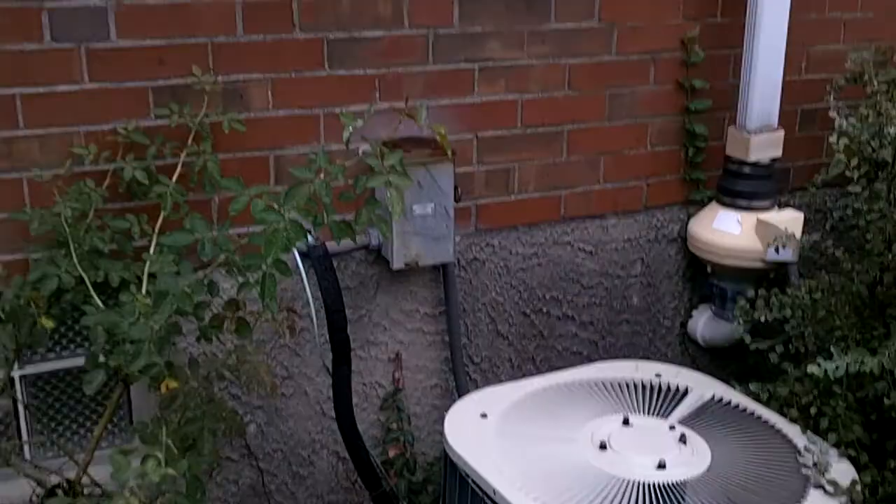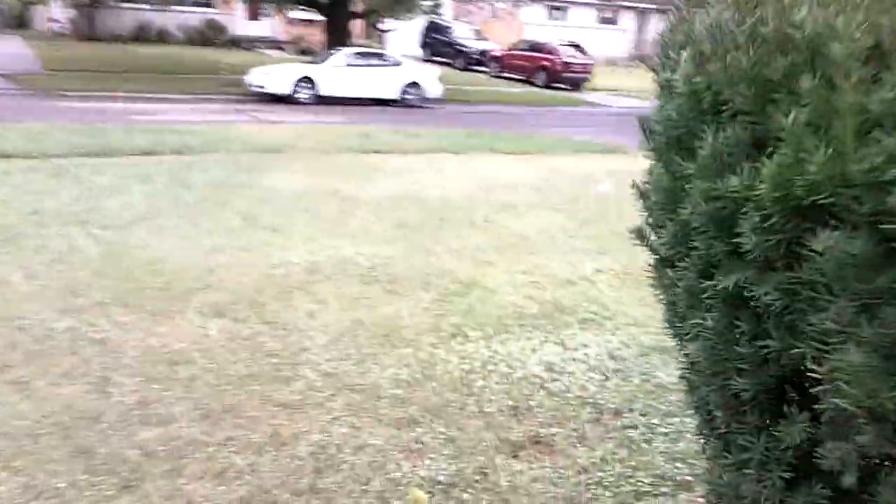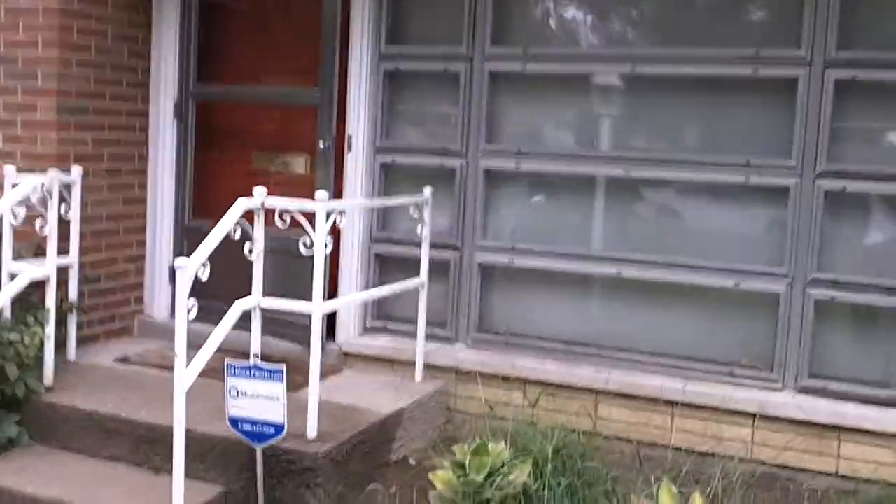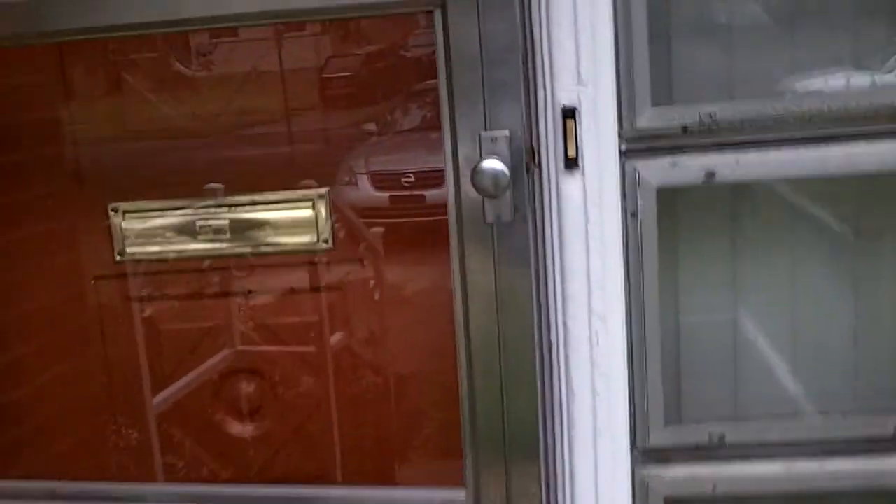Good AC in it. Alright, let's go up inside.